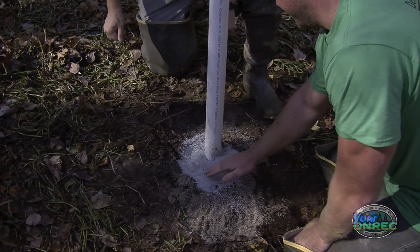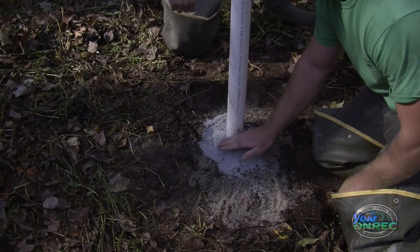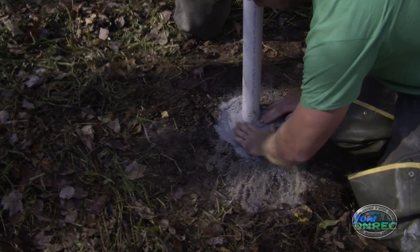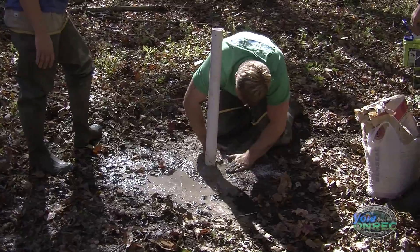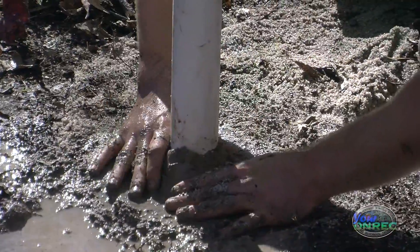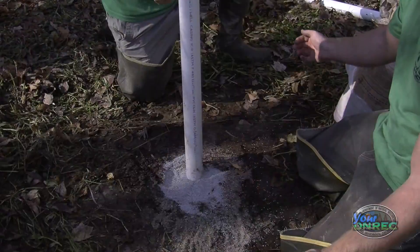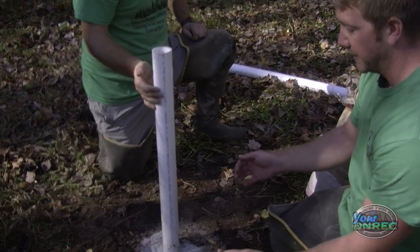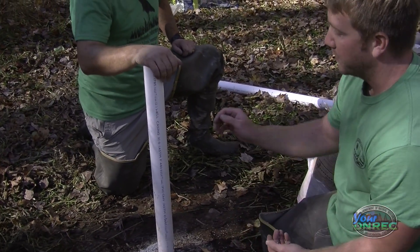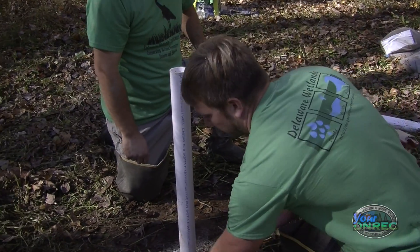This is a type of bentonite — a brand called Ben Seal. Once it gets wet it'll turn into a nice smooth solid clay layer. The whole point of this layer is that we're really looking at groundwater — water down below the surface filtering in — so when we get a rain event we don't want water running straight down our pipe and messing up our groundwater data.